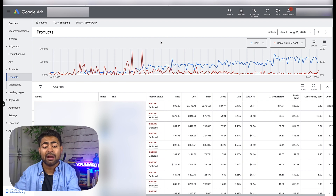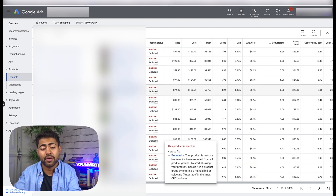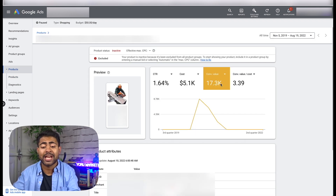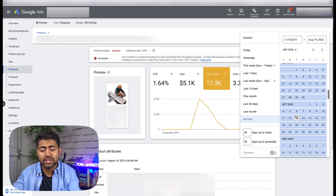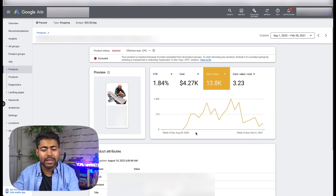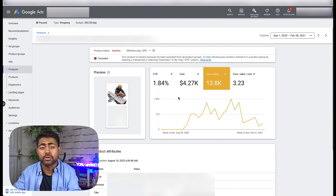Now let's move on to the evergreen product — how long does it take an evergreen product to actually become a winner? The evergreen product I'm referring to is a chainsaw sawmill. It had its own peak and then dipped, but let's take a closer look from the third quarter of 2020. I found this product during late August doing my product research and decided to release it on my store, making sure the landing page was properly set up.